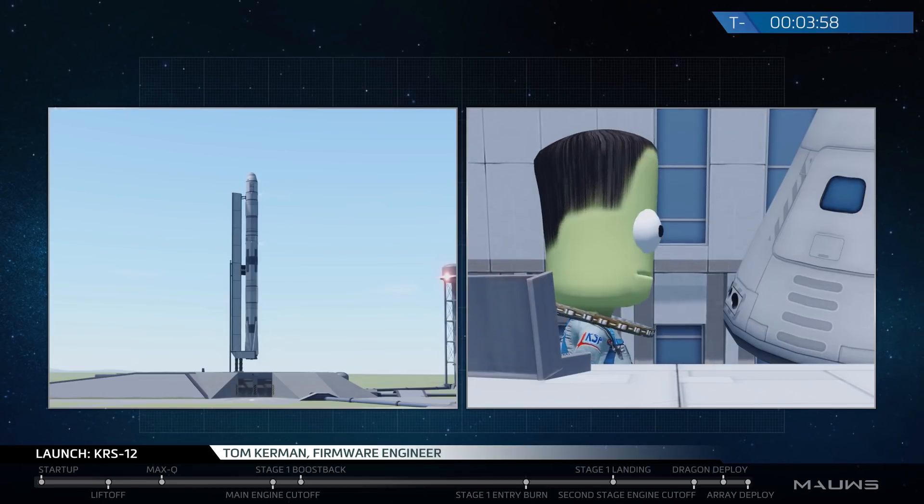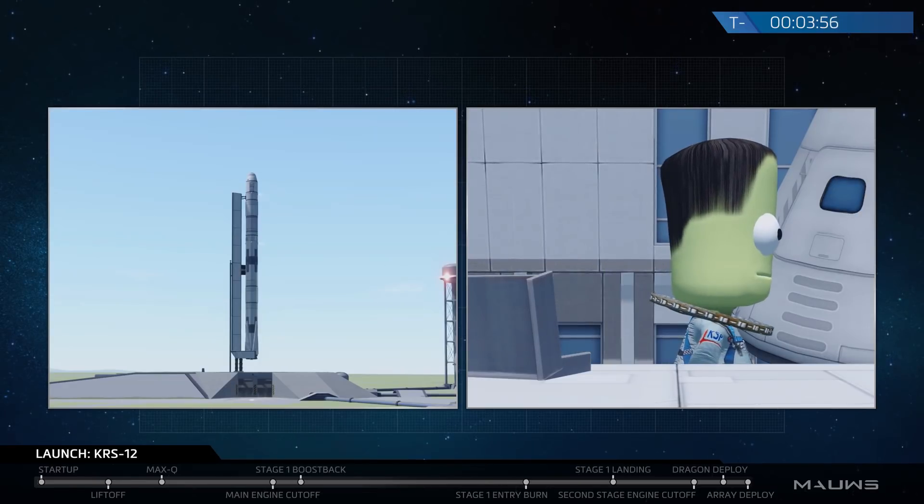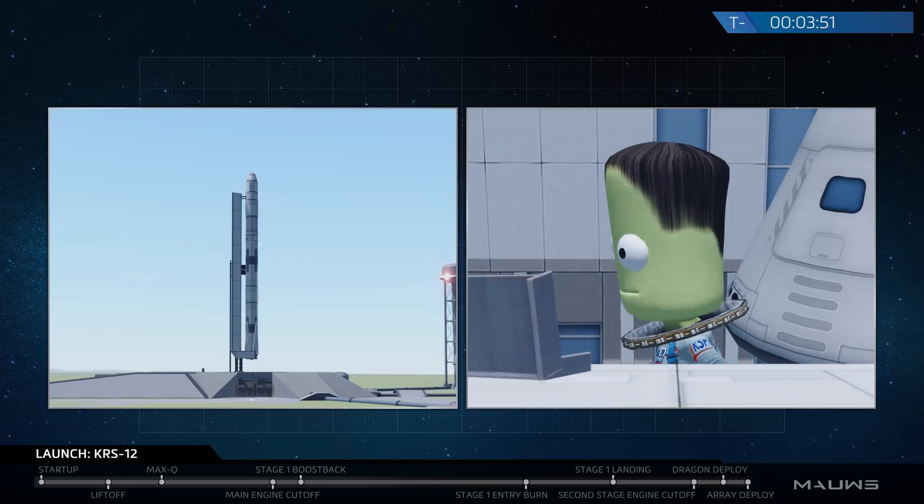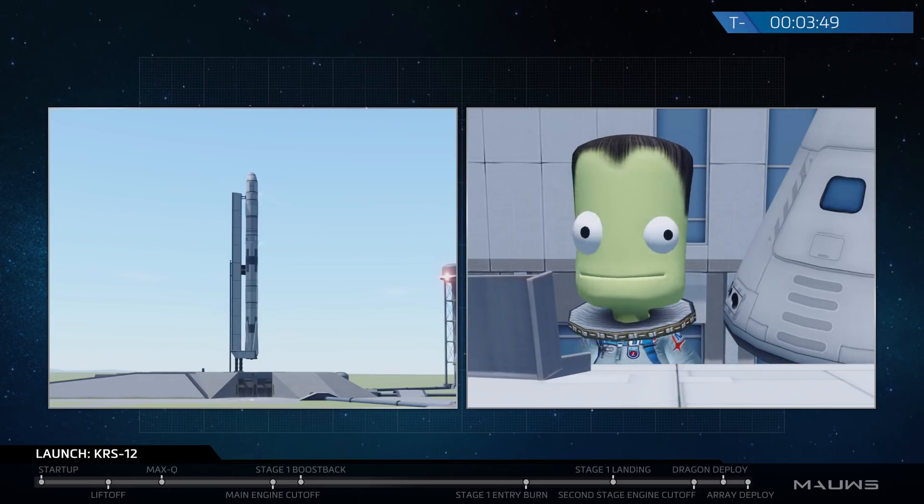Today's mission will mark the final new cargo Dragon spacecraft to visit the ISS, with all future CRS launches from SpaceX to be conducted with reused Dragon spacecraft.